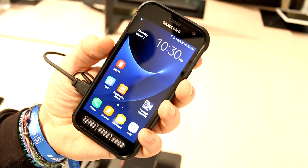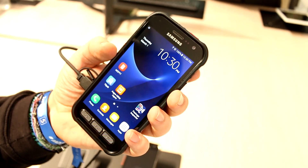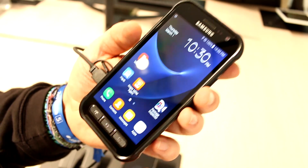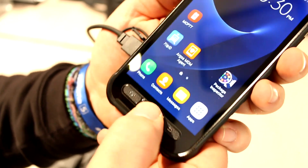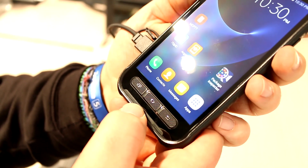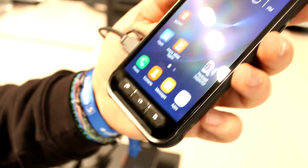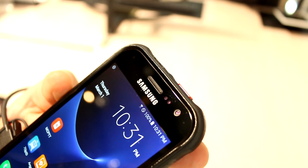It has a 5.5-inch screen on the front that runs at a resolution of 2560 by 1440, like on the Galaxy S7 or at least the S7 Active. There are four hardware buttons — one for recently used apps, one for going home, and a return button. Down here is a massive speaker that is probably capable of being heard even in very loud environments. At the top you have the earpiece plus a 5-megapixel front-facing camera capable of full HD video.